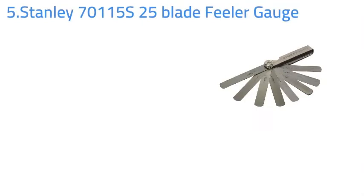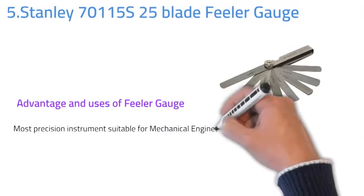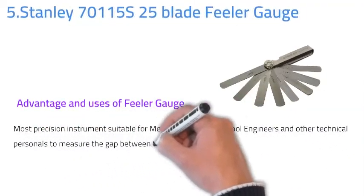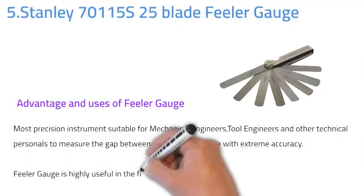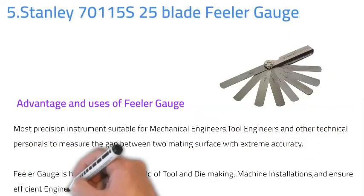Number five: Stanley 25-blade feeler gauge. The feeler gauge is a precision instrument suitable for mechanical engineers, tool engineers, and other technical personnel to measure the gap between two mating surfaces with extreme accuracy. The feeler gauge is highly useful in the field of tool and die making, machine installation, and ensuring efficient engine operation.